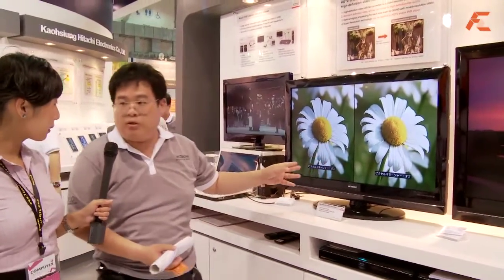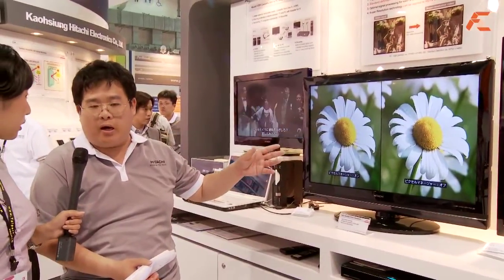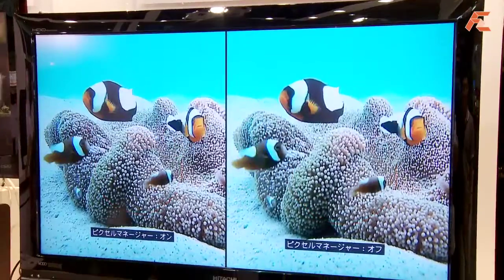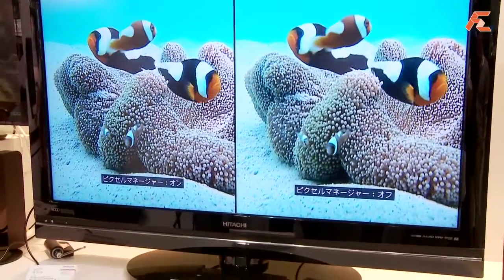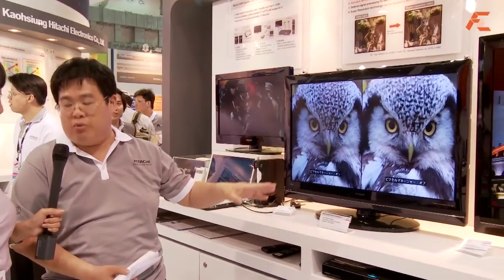This is the newest chip. It makes the picture quality in our family of televisions better — picture quality near HD. These are the two main products in our booth this year.